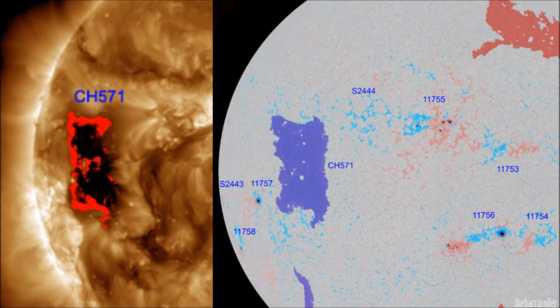We're now looking at the latest coronal hole information via solon.info, and we see this very large region has been numbered CH571 and is classified as a trans-equatorial coronal hole. We should see two effects from this region — first in the northern hemisphere, and then shortly after in the southern hemisphere once this region becomes geo-effective.